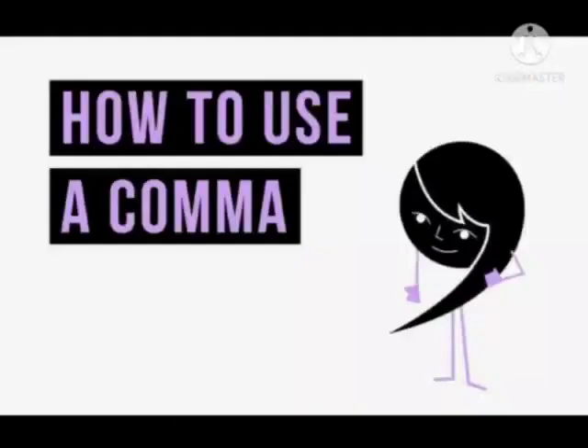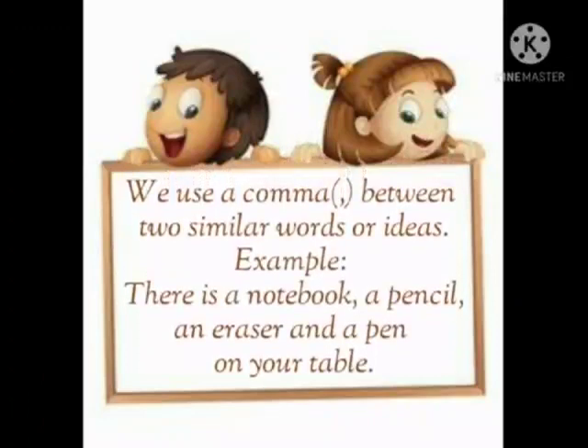Comma. We use a comma between two similar words or ideas. For example, 'There is a notebook, a pencil, an eraser and a pen on your table.' In this sentence, we have separated notebook, a pencil and an eraser using a comma.